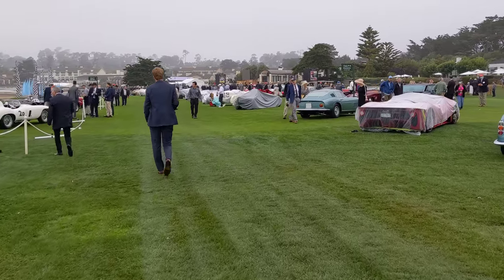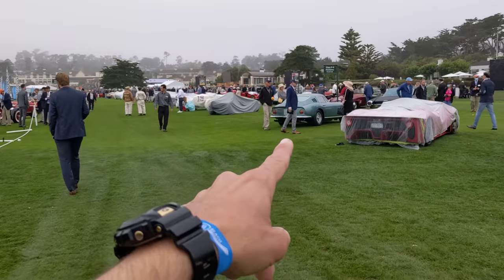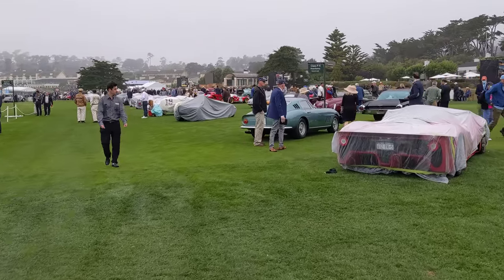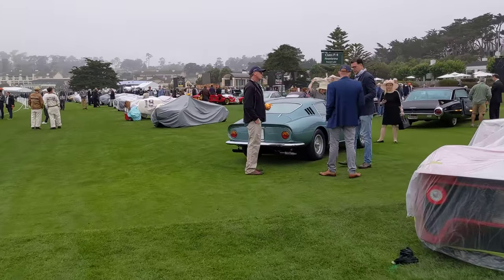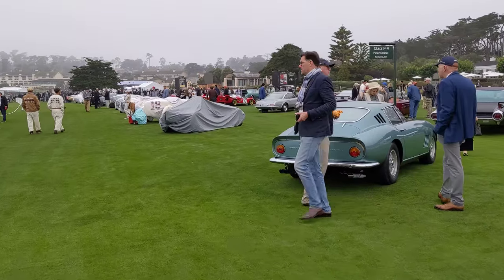I know a little bit more about this car that I showed everybody from yesterday. It's a 275 that was custom made by Batista Pininfarina for himself, and kind of showcased some of the design directions they might take with the car.